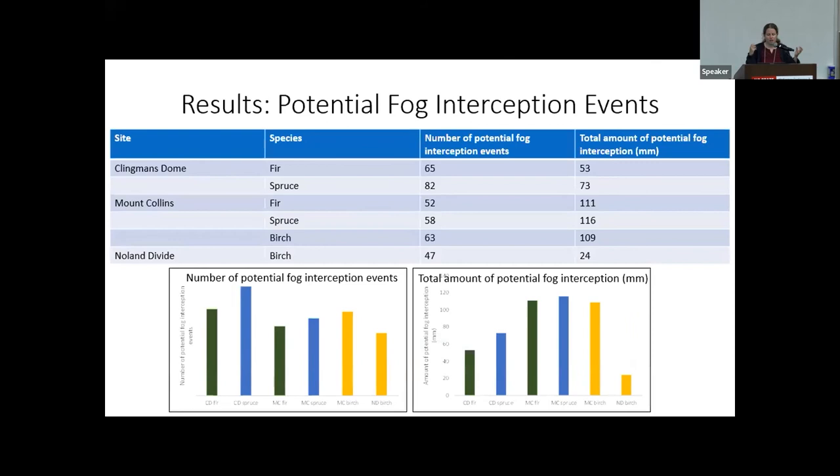To look at fog interception, we examine the timing of water inputs into the gauges. We used a threshold of three hours since precipitation to isolate rainfall throughfall from fog interception events. Any time there is water going into a gauge when it is not currently raining and has not rained in the last three hours, we flag that as a potential fog interception event. The total number of fog interception events ranged from 47 to 82 over the study period, with somewhat higher frequency at Clingman's Dome, the highest-elevation site. Total fog interception amounts ranged from 24 to 116 millimeters.